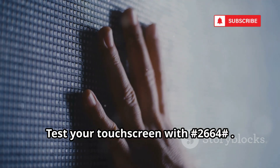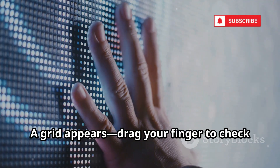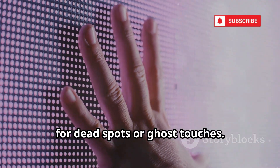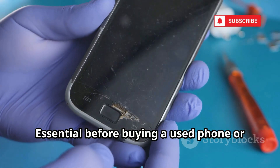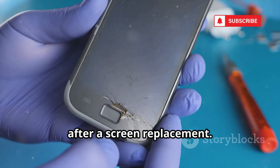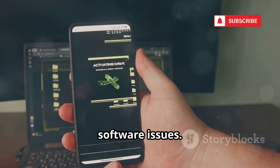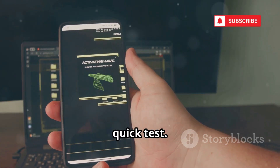Test your touchscreen with *#2664#. A grid appears — drag your finger to check for dead spots or ghost touches. Essential before buying a used phone or after a screen replacement. Instantly spot unresponsive areas and diagnose hardware versus software issues. Save money and frustration with this quick test.